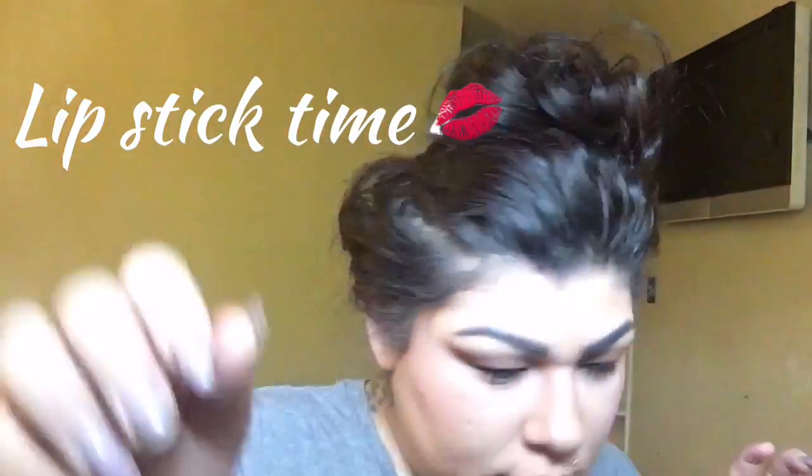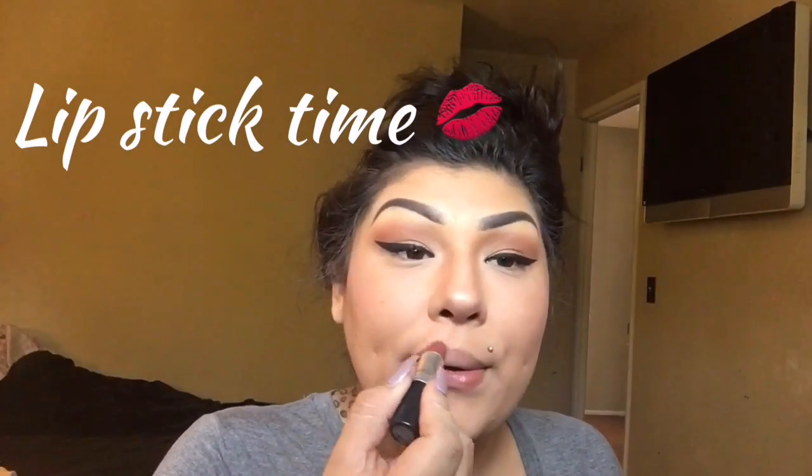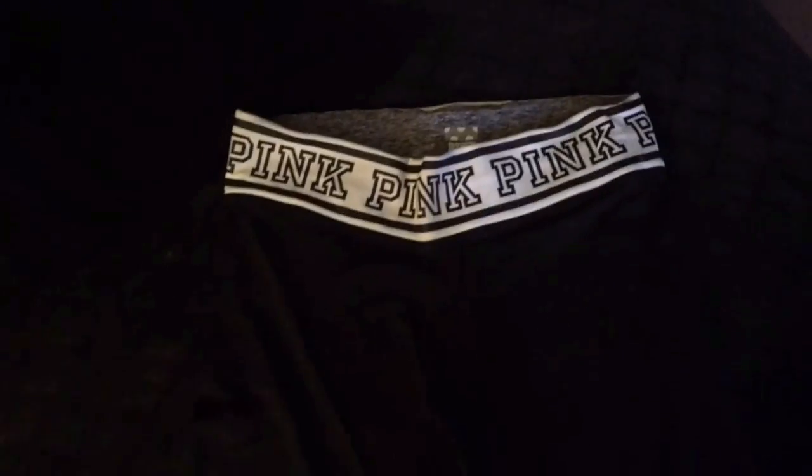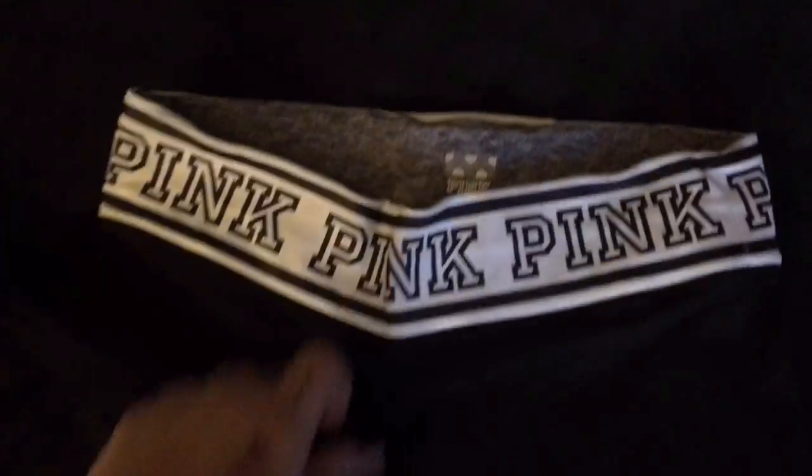Now I'm going to start highlighting with my MAC highlighter — you can use any highlighter you have. Put it down the bridge and bottom of your nose. My simple shopping outfit is a black long-sleeve shirt with my Victoria's Secret Pink Ultimate Yoga Pants — comfortable and cute.